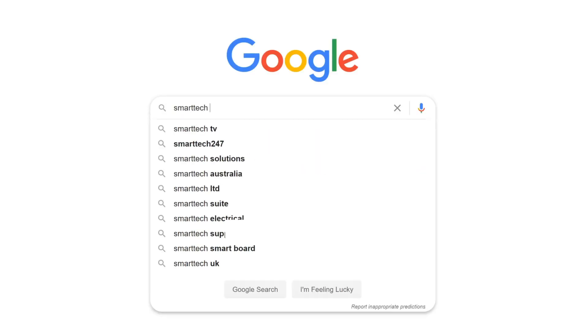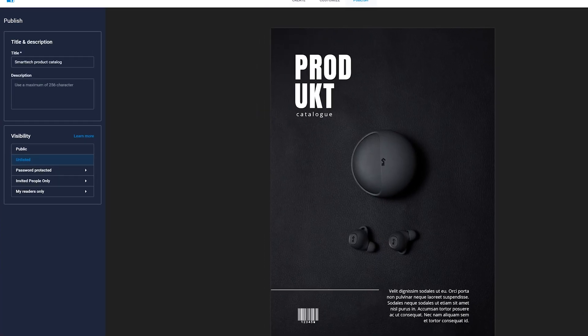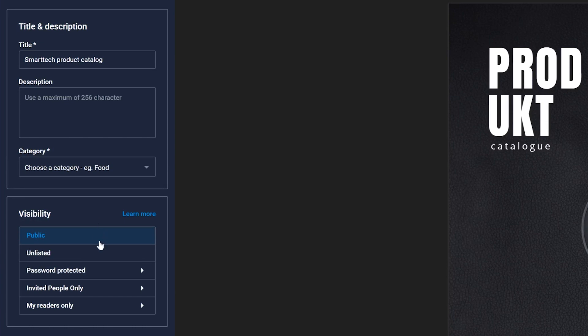If you want to get your catalog discovered through search engines, you'll want to know a few useful tips. First, make sure your catalog is published as public. Unlisted or private catalogs will not be indexed.